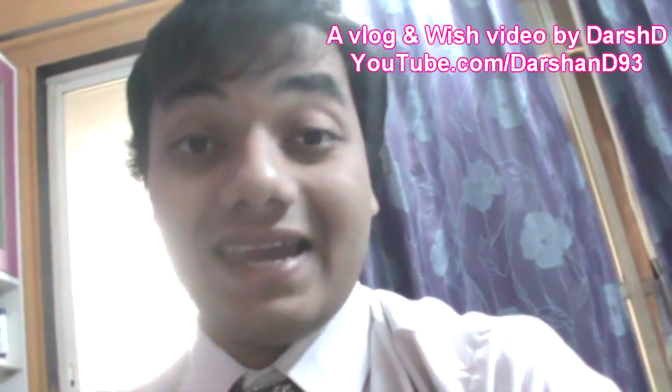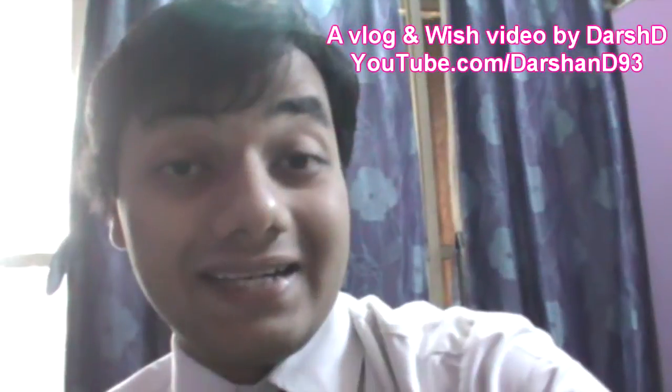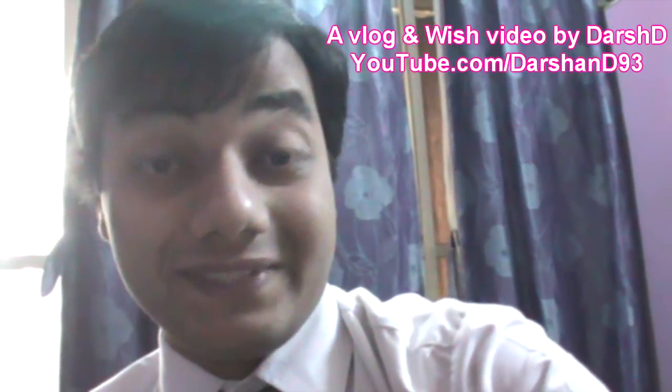May you have a long, happy, healthy and prosperous life, full of joy and full of Stitch stuff. Have a great day and Happy New Year. This is Josh D signing off.